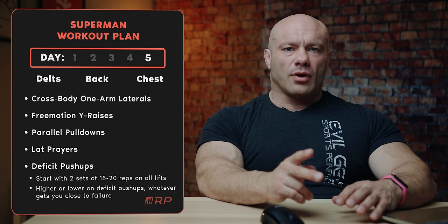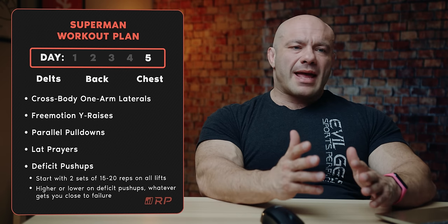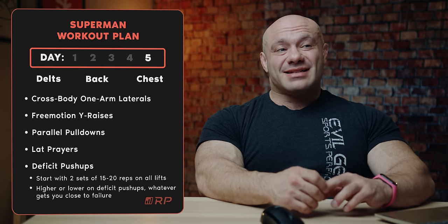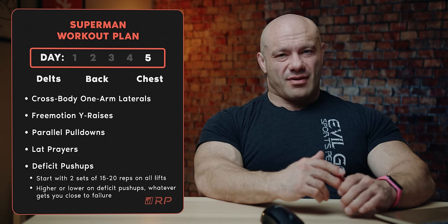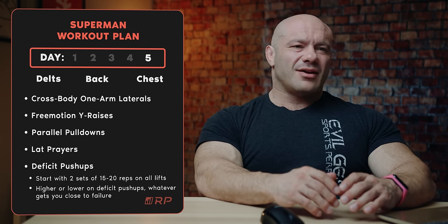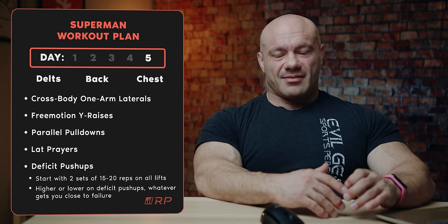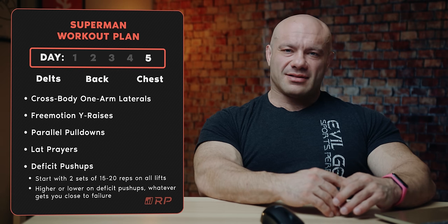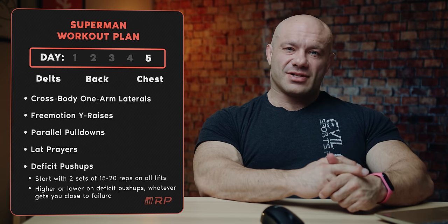Days two and four are for training the rest of your body at maintenance mode. Superman just doesn't have big legs. Even if his calves are jacked, his quads are like, bro. He's not known for big glutes either. Day two is for legs and arms. Does Superman have big arms? Yeah, he's Superman — but not compared to his chest, his delts, and his back.